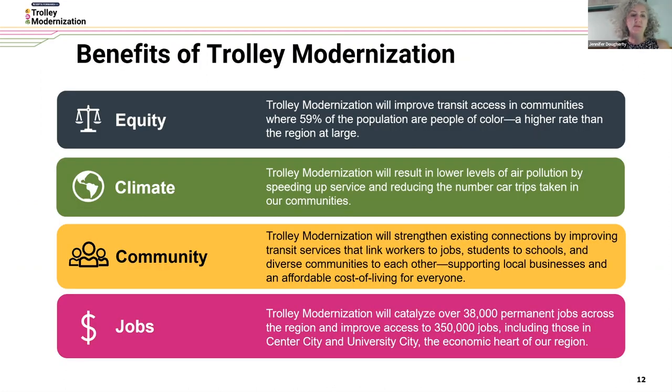On jobs, there are benefits there as well. We've worked to identify access to 350,000 jobs, including those in Center City and University City, which are our two largest employment centers in the region.